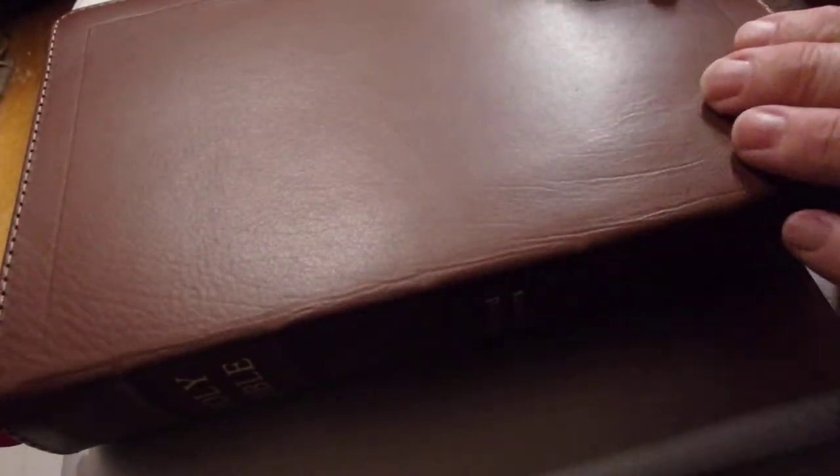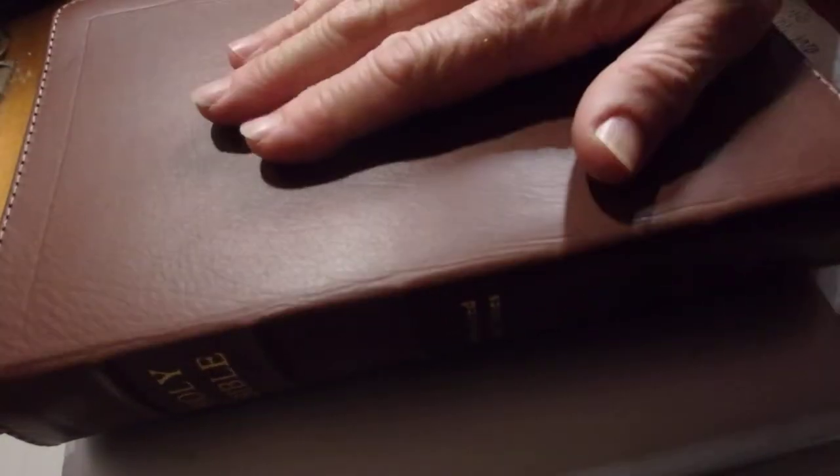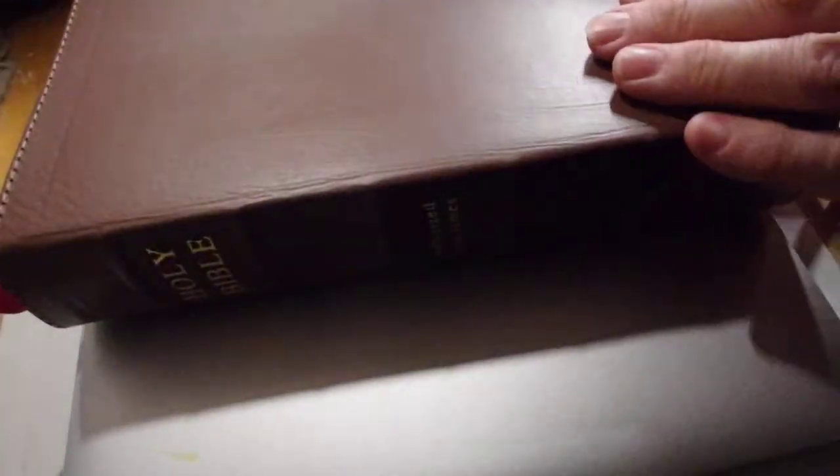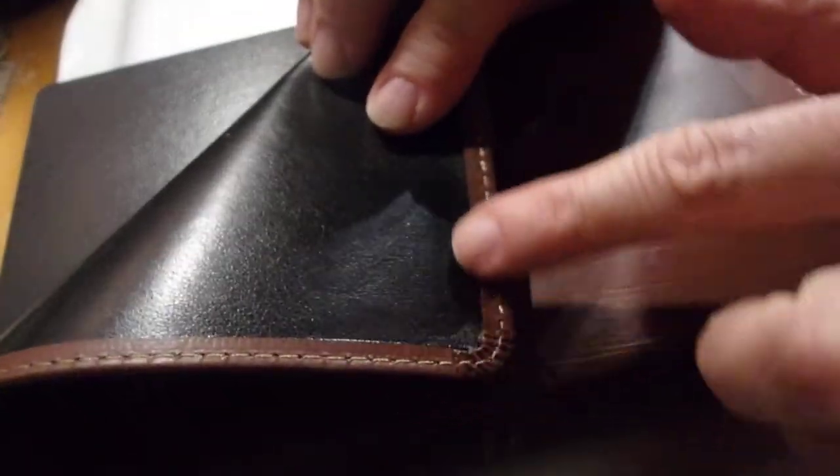The Bible that I bought for myself is a larger hand size, as you can see. It's ironed calfskin, like the others, and a nice, really nice brown — lovely stitching, really well made, as they are.